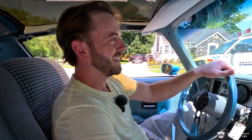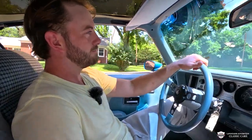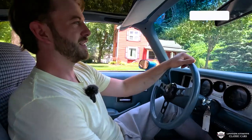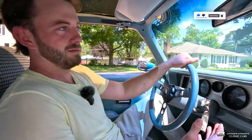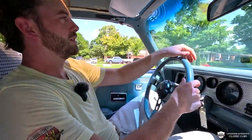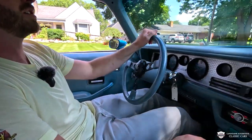Clutch feels very good. The trans — this thing just falls into gear. Just a good old American V8. These Pontiac motors kind of beat to their own drum. Definitely a different note than a small block Chevy, I guess I'll say. Now, just in a quarter mile or so, we're gonna get this thing up to speed and hit a couple of corners because I think that is where this car shines.